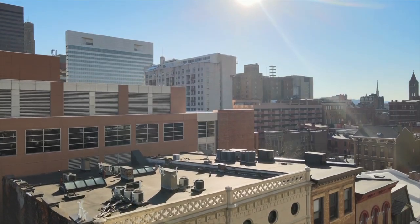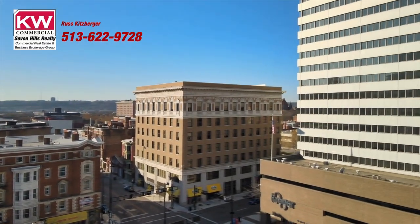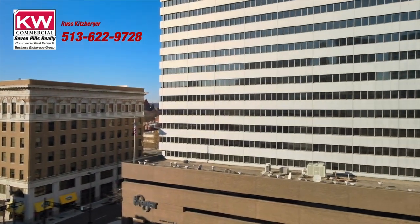Directly across the street from Kroger's World Headquarters. Contact me today — Russ Kitzberger, 503-622-9728.